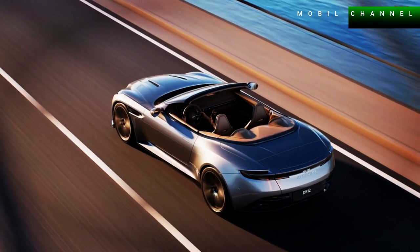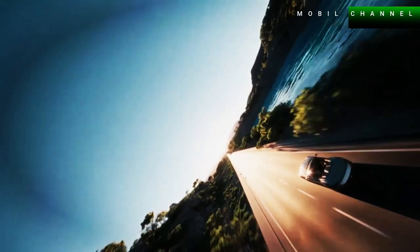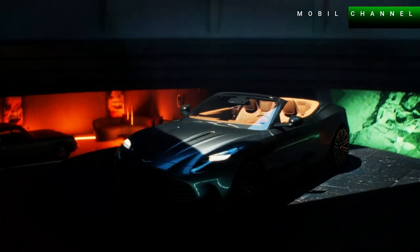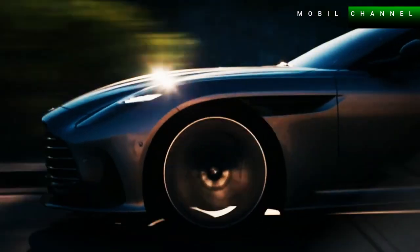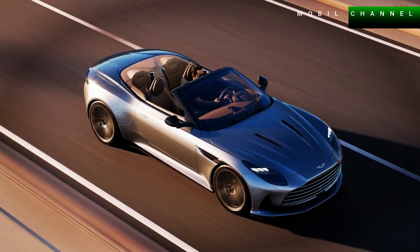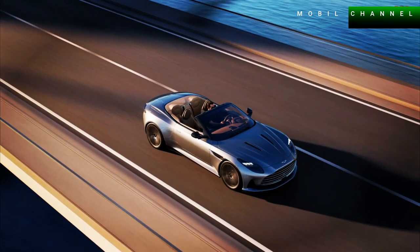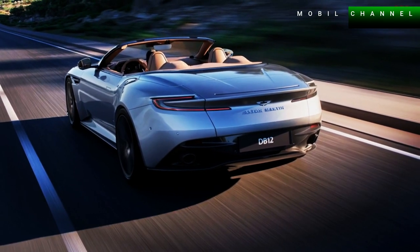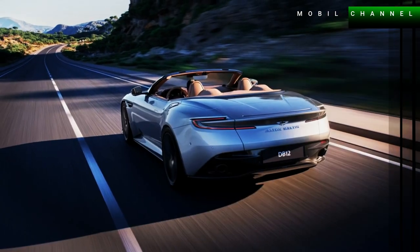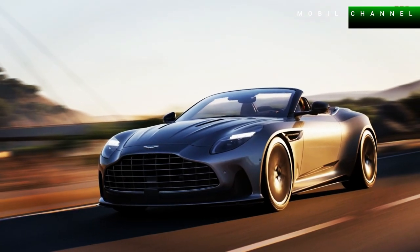Like the Coupe, this 2+2 convertible relies on a 4.0-liter twin-turbo V8 engine capable of producing 671 horsepower and 800 newton-meters of torque. It only takes 3.7 seconds to reach 100 km per hour from rest.